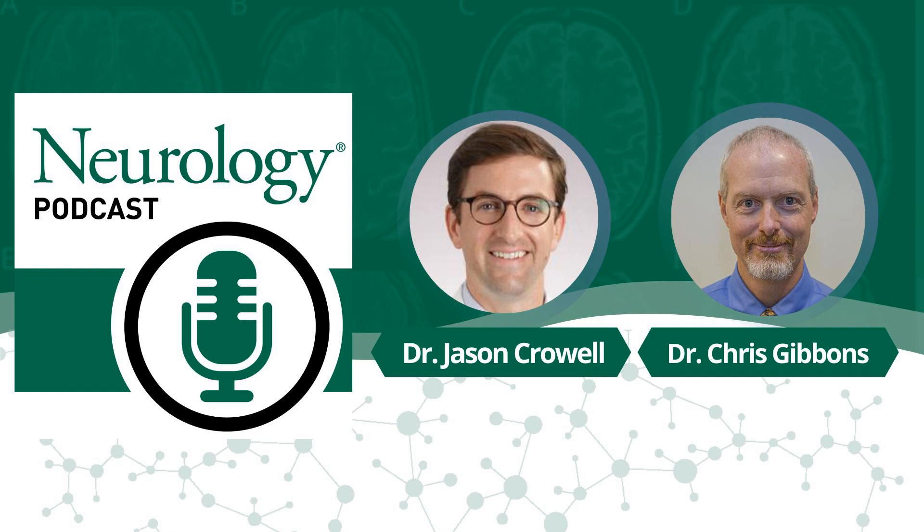This is Jason Crowell with Norton Neuroscience Institute in Louisville, Kentucky. Thanks for listening to today's Neurology Podcast. Today I'm speaking with Chris Gibbons. Chris is a neurologist at Beth Israel Deaconess Medical Center in Boston, and we're discussing a paper he recently co-authored, published in the journal Neurology on April 11th. The title of the paper is Cutaneous Alpha-Synuclein Signatures in Patients with Multiple System Atrophy and Parkinson's Disease. Chris, thanks so much for joining us today.